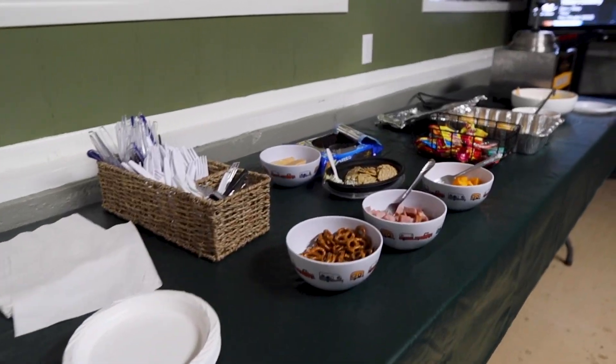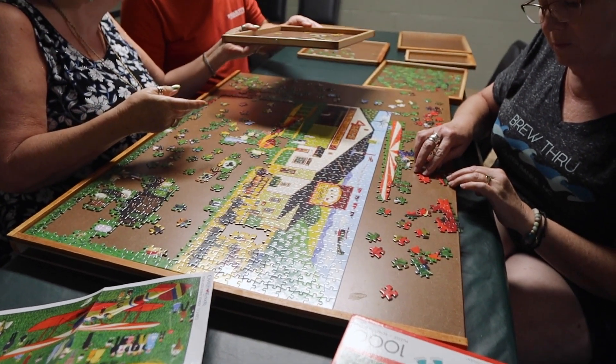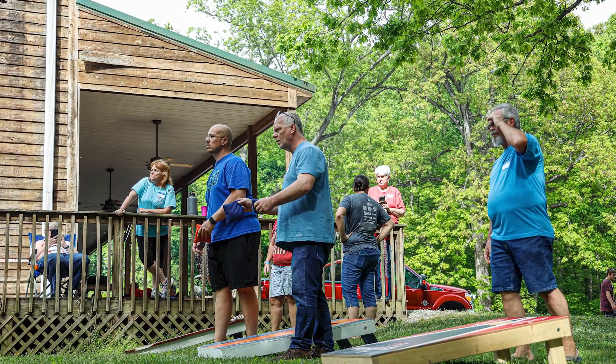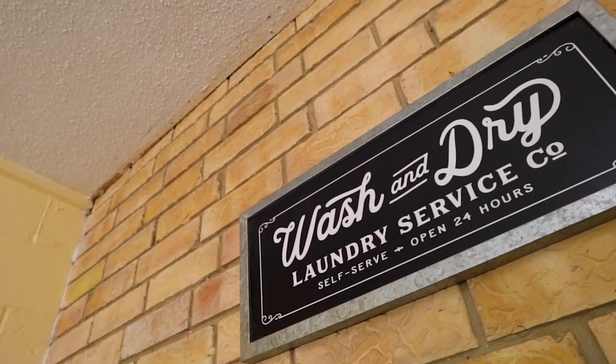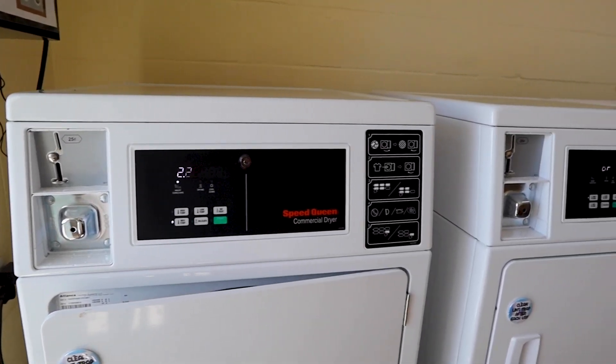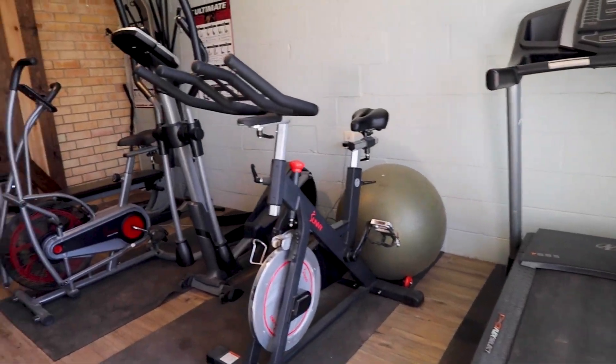They're here sun up to sundown. They have game night where everybody brings a snack — we played Uno and Left Right Center, which I'd never played before. They also have a brand new laundry room, and I have a fitness center.